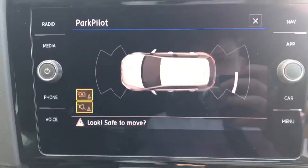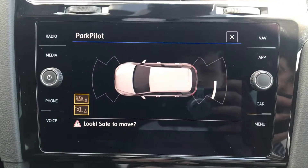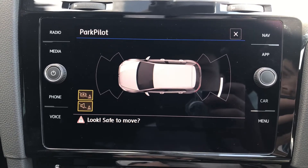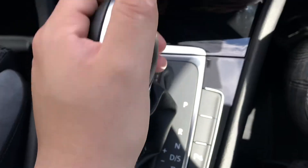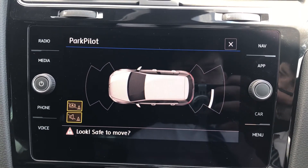Pressing this button here gives us access to the park pilot. You can see we have the front and back parking sensors that will fill us with confidence and safety throughout. Manoeuvring can be quite difficult, especially in those tight car parking spaces, so it's especially useful when you're in shopping centres. And popping the car into reverse, you'll see the automatic display on screen, so we don't need to worry about doing it ourselves.